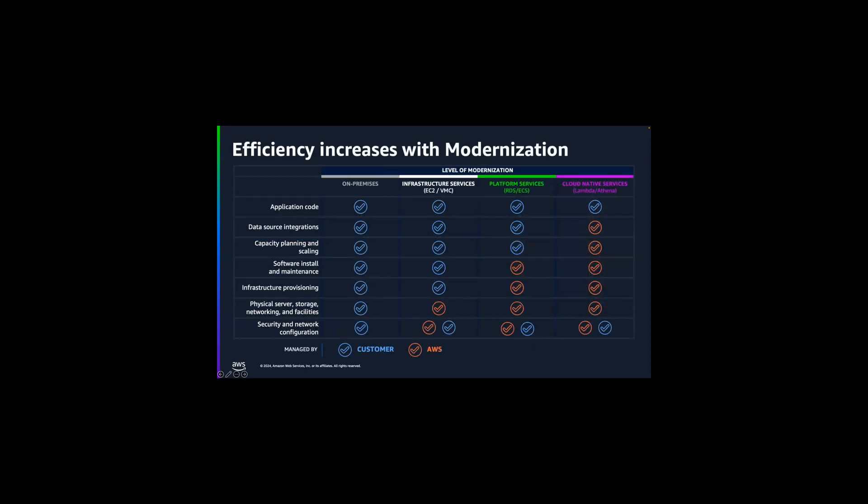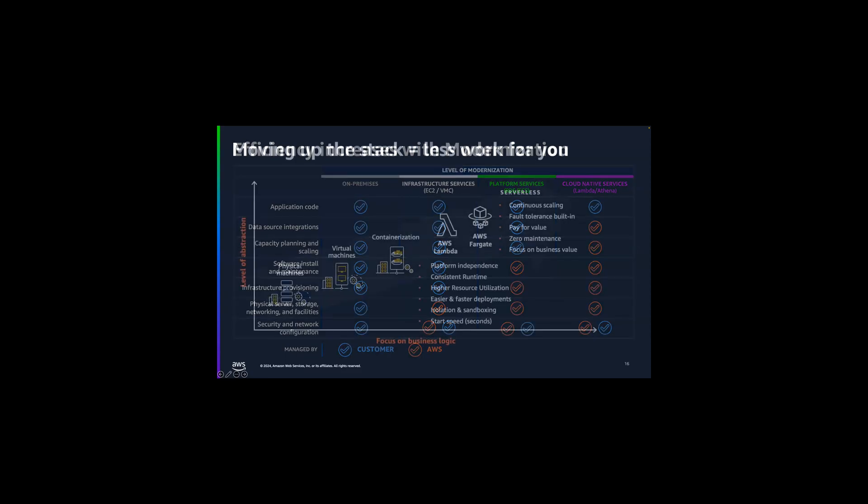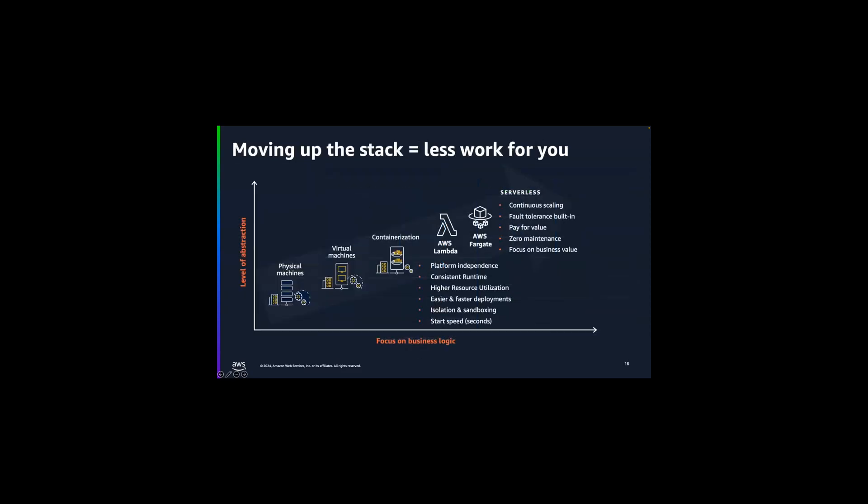The efficiency increases and eliminating manual aspects of infrastructure and IT management are where the advantages come in as you move from on-premise systems to cloud-native services. The further you move up the stack in level of abstraction from the infrastructure itself, the more time you have to focus on your business logic. The more we work with customers to use managed and serverless services, the more they're able to serve their internal customers and advance the business in an accelerated fashion.